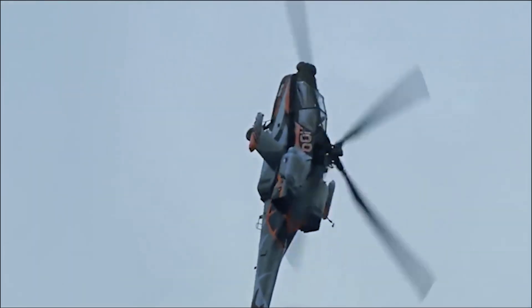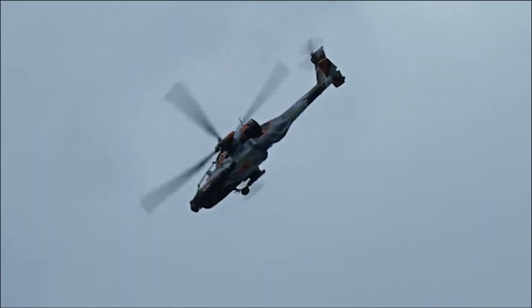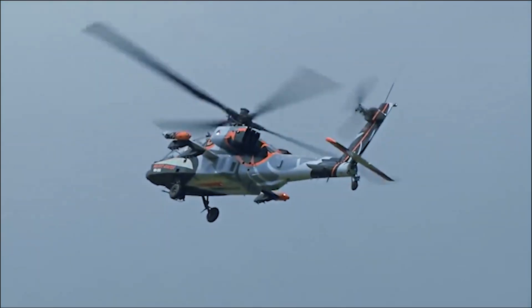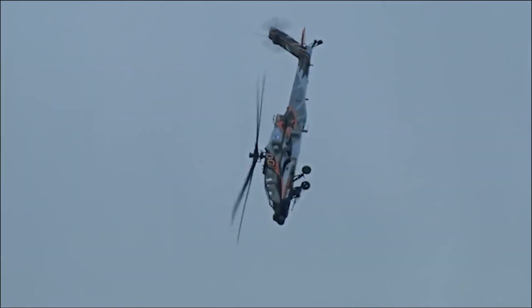The AH-64B was a proposed upgrade to the A variant, which aimed to enhance its avionics, navigation, and communication systems. However, the project was cancelled in favor of developing the more advanced AH-64D Longbow Apache.